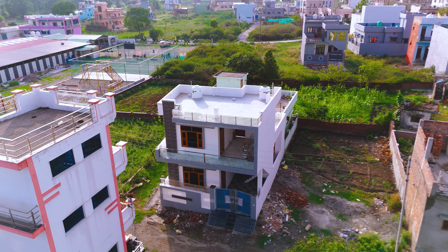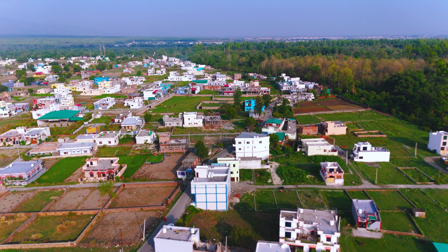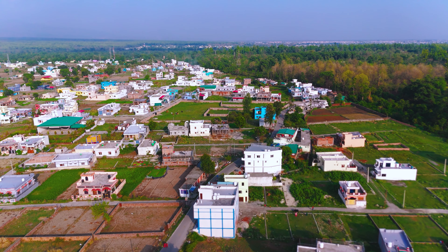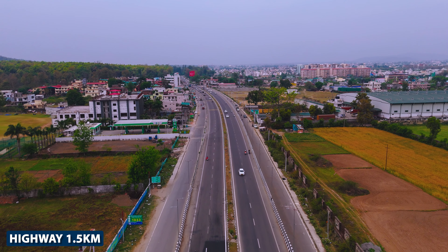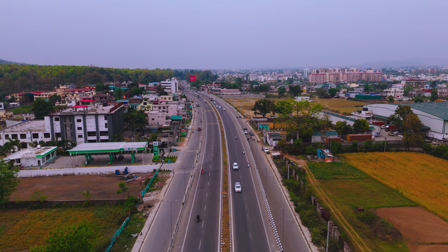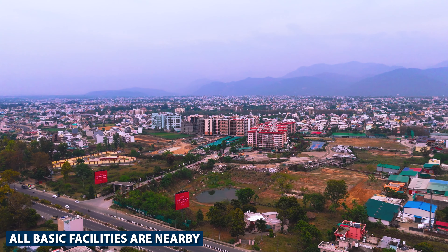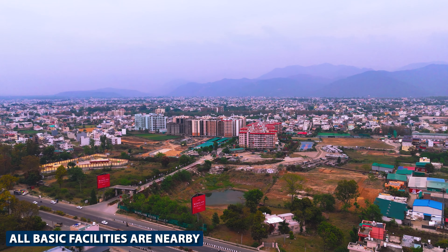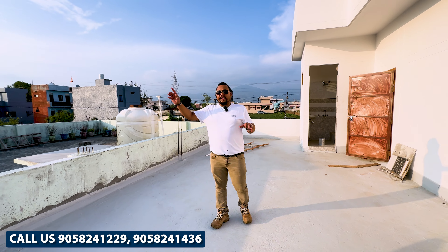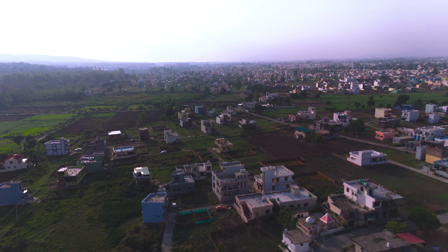This is a beautiful and good society in Nakaronda. The highway is just 1 to 1.5 km away. This is a developed area with nearby schools and facilities. You can get nearby Ayurvedic Hospital, Kailash Hospital, and Himalayan Hospital. There is no problem with transportation, and the airport is about 13 to 14 km away.